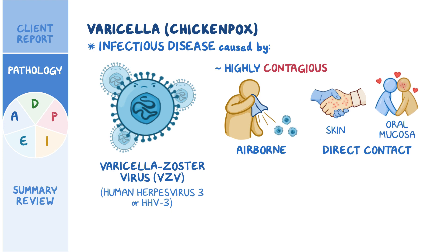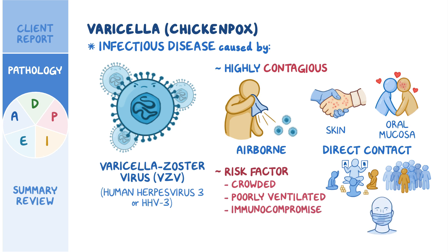Because of that, an important risk factor for varicella involves going to crowded or poorly ventilated public places, such as daycare centers, as well as being immunocompromised.